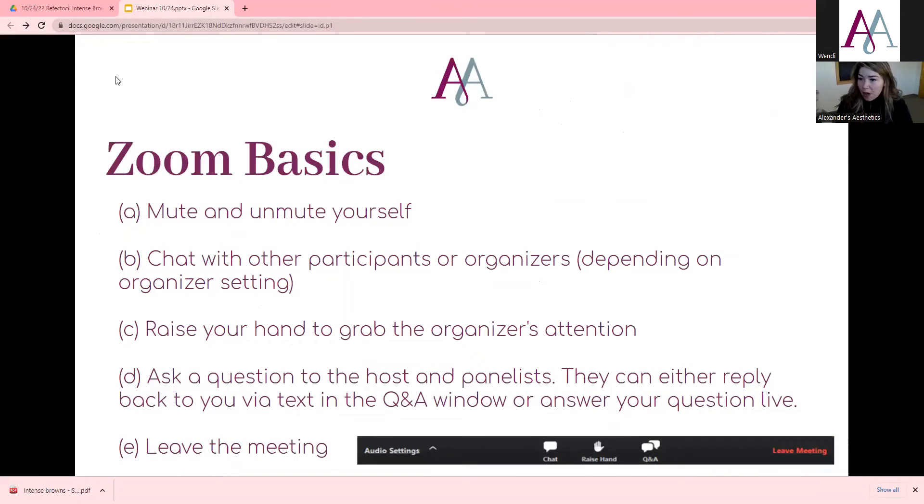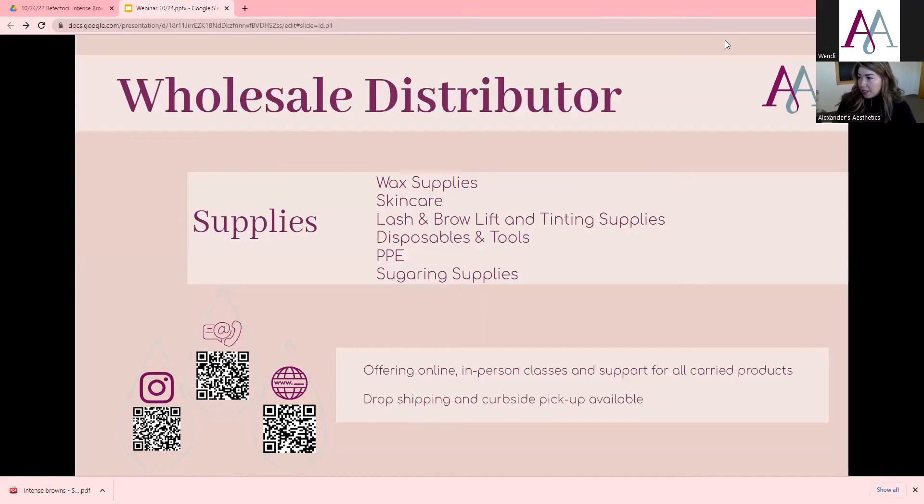So zoom basics — I think we're all pretty familiar with zoom and we know how to use the chat box, which is the most important part right now. Alexander's — as Wendy mentioned — we're a wholesale distributor located in Louisville and California. We have a ton of awesome supplies: wax supplies, skincare, brow and lash lifting products, tinting, PPE, back bar items, bowls, brushes, and masks.